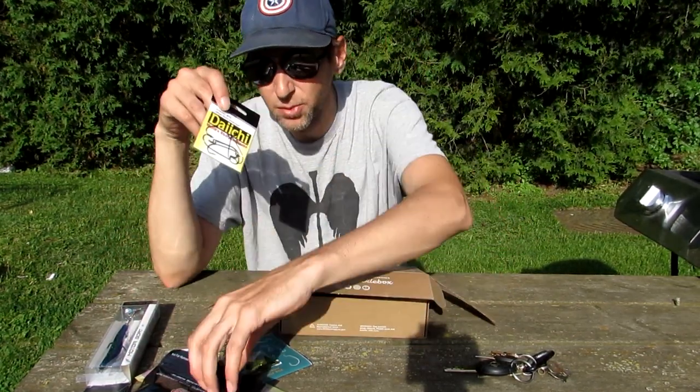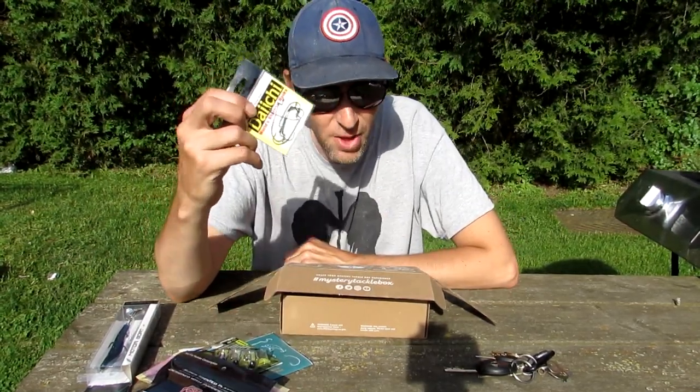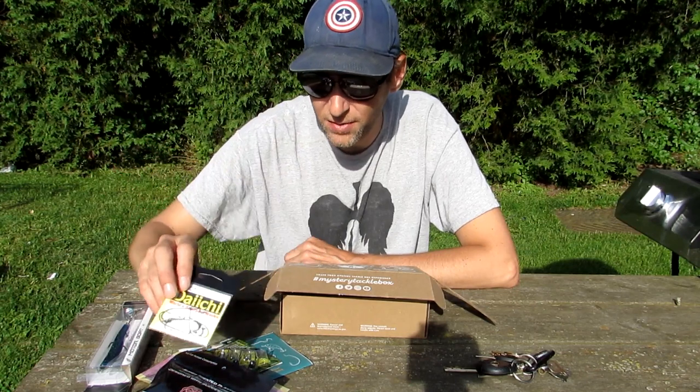And lastly, so you can use these properly, they also send you the hooks you need for them — is that not thoughtful or what? Huge thank you, Mystery Tackle Box — I'm all set up to go with everything you've sent me.